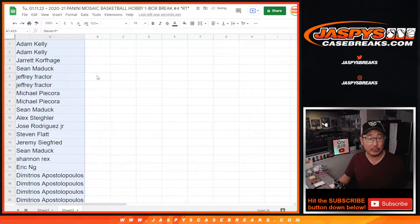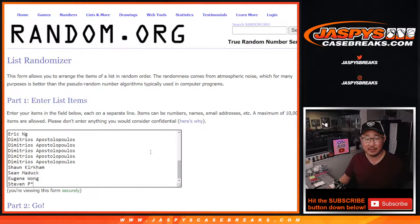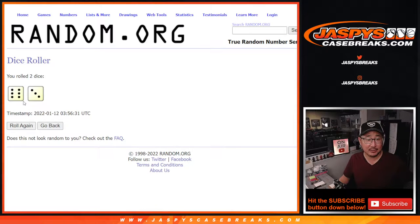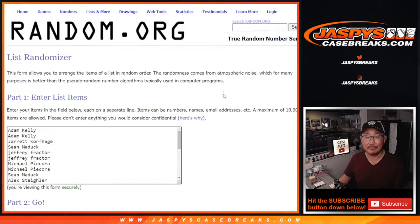We only sold 25 spots outright, giving away five extra spots. Top five after nine. Six and a three. Good luck.